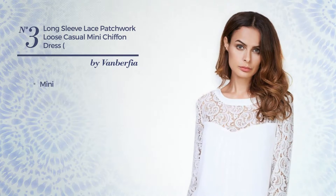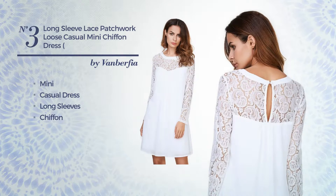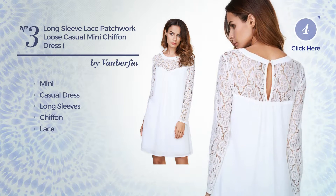Number 3, Mini Casual Dress. Featuring long sleeves, made of loose chiffon, accented with lace. Available merely in this color.